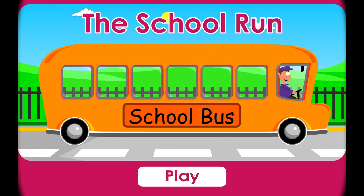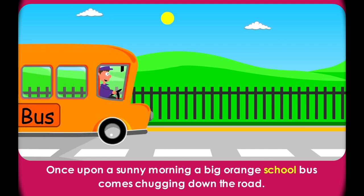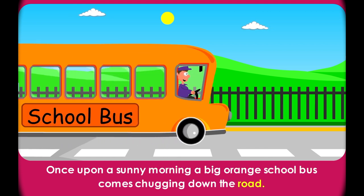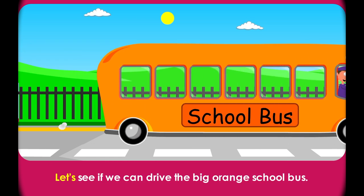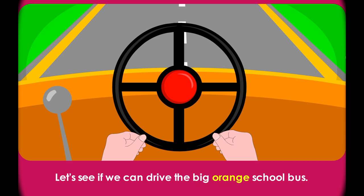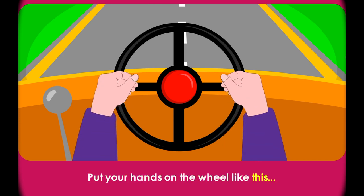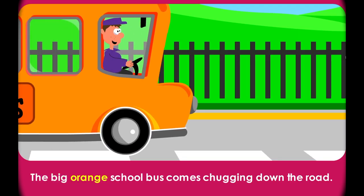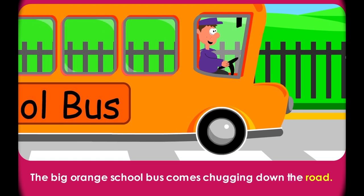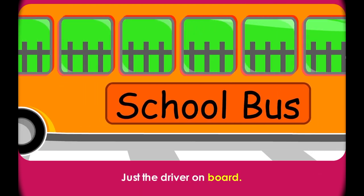Press play to start the story. Once upon a sunny morning, a big orange school bus comes chugging down the road. Now do you know how to drive? Let's see if we can drive the big orange school bus. Are you ready? Put your hands on the wheel like this and off we go. Chugga chugga chugga chugga! The big orange school bus comes chugging down the road. All the seats are empty, just the driver on board.